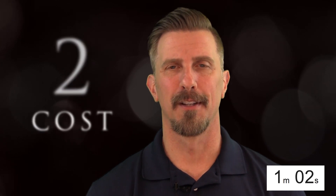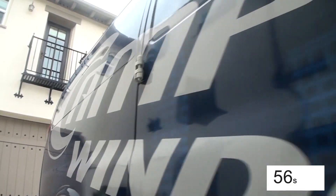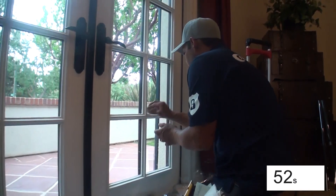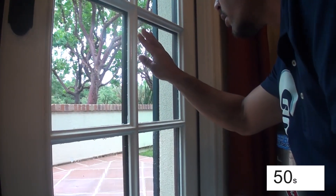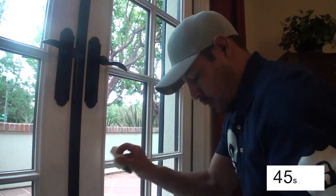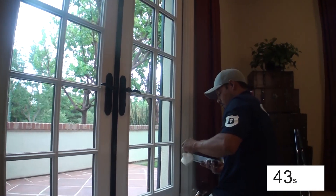Number two is the cost. If you have an installer on site for four to five to maybe six times longer at your home than it would take to do the exact same home without French windows, there is a cost factor to that. The main increase in cost from a regular window to a French window job is in the labor.